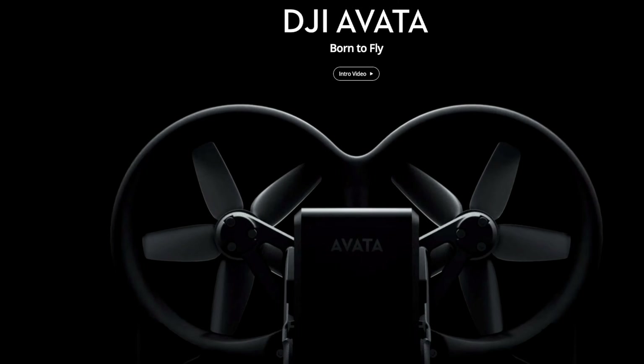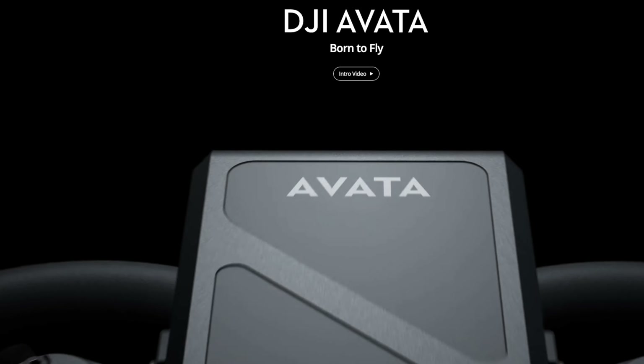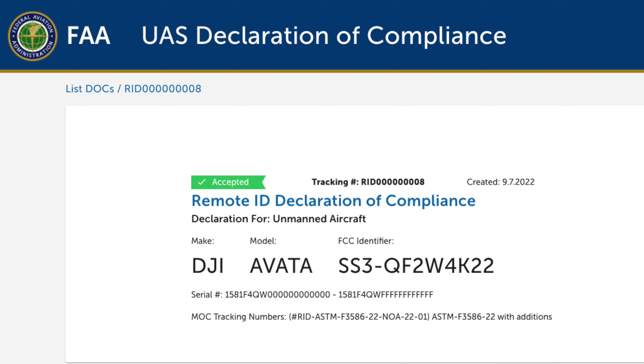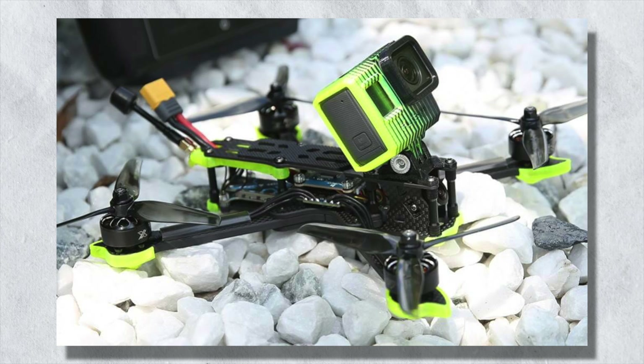Currently, consumer drones like the DJI Avata have to comply with remote ID, and in fact they do. The DJI Avata has an FAA-issued remote ID declaration of compliance, but this requirement also extends to hobby-grade, pre-built, or bind-and-fly drones as well. Come September 16, pilots have to comply with remote ID.